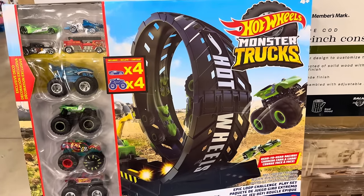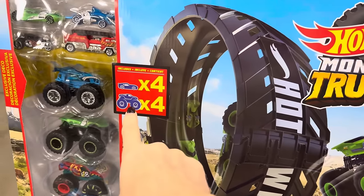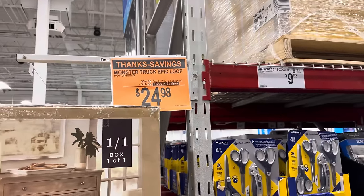The Monster Truck Epic Loop from Hot Wheels. You get the loop, you get the trucks — four cars, four trucks, all included. $10 off, making it $24.98.